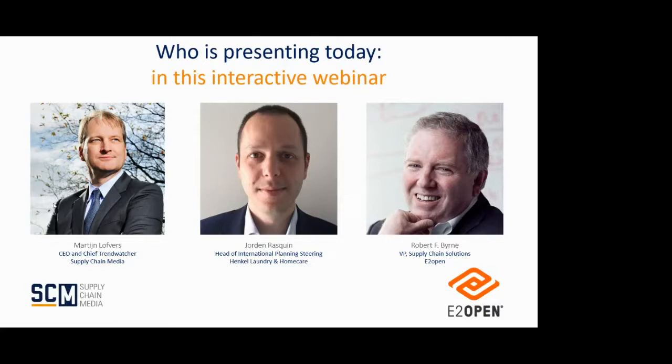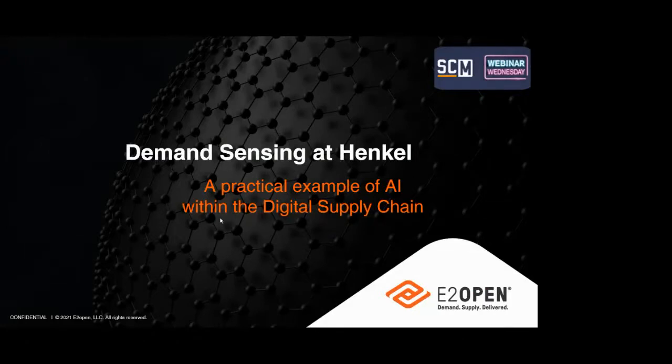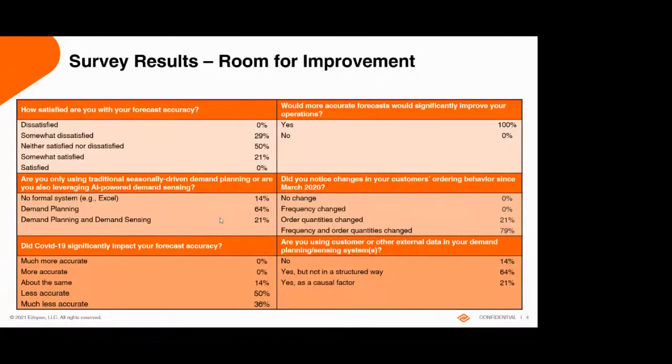We will talk about demand sensing. Robert, could you explain something about demand sensing? You have done a survey recently. As most of you probably know, demand planning assumes history repeats itself and gives you a smooth version of history. That works fine most of the time, but not always — like this past year. Demand sensing is a way to reduce forecast error.